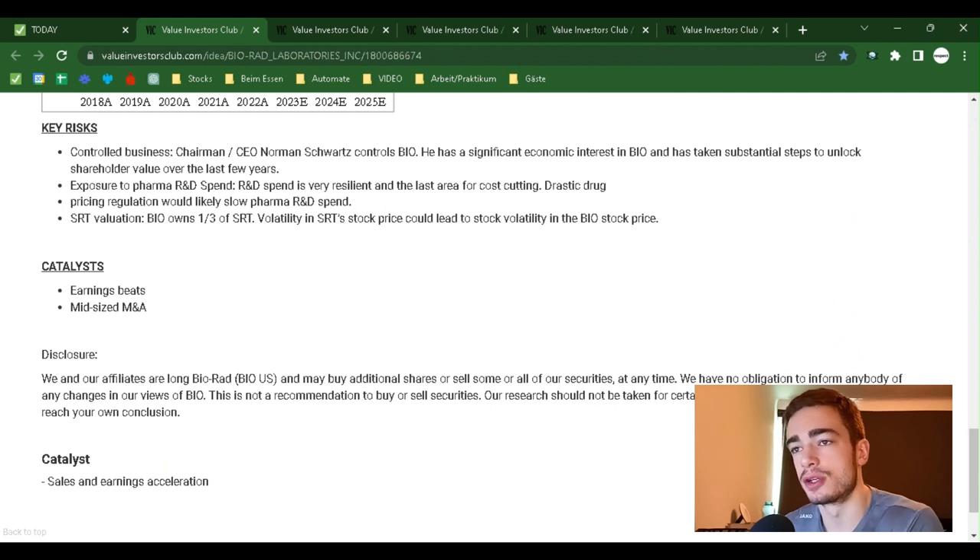Key Risks: First, controlled business — Chairman and CEO Norman Schwartz controls Bio, though he has a significant economic interest and has taken steps to unlock shareholder value. Second, exposure to pharma R&D spend — while R&D spend is very resilient and the last area for cost-cutting, drastic drug pricing regulation would likely slow pharma R&D spend. Third, SRT valuation — Bio owns one-third of SRT, so volatility in SRT's stock price could lead to volatility in Bio's stock price.